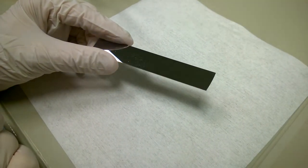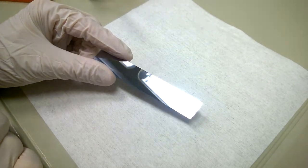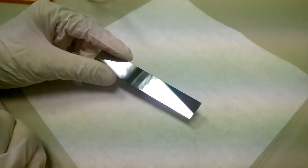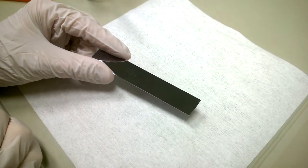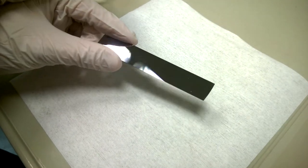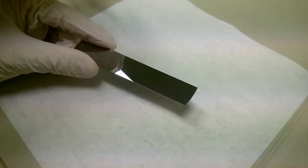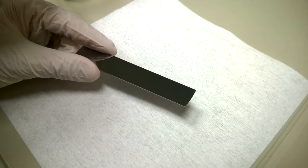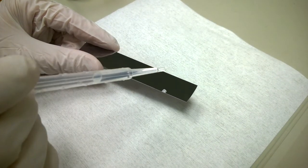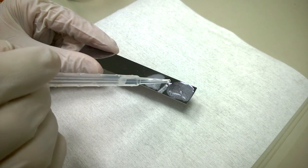A silicon wafer with one nanometer of platinum on top — the platinum was deposited with a process called atomic layer deposition. You cannot see one nanometer of platinum with the naked eye, but the decomposition reaction of hydrogen peroxide should show the existence of platinum.